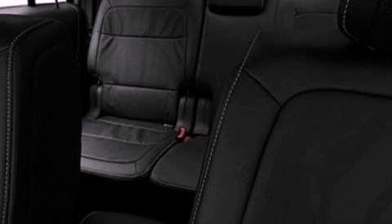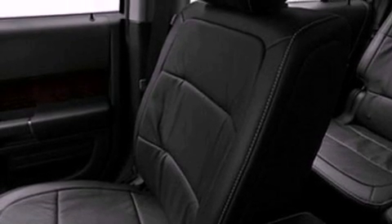Front fog lights, privacy glass, dusk-sensing headlights, external temperature display, and cruise control.